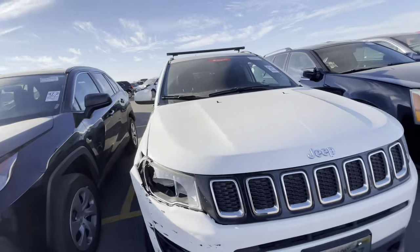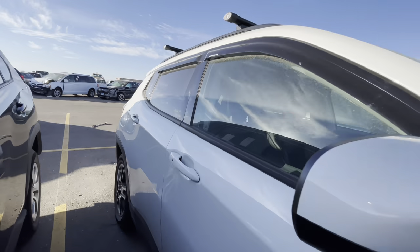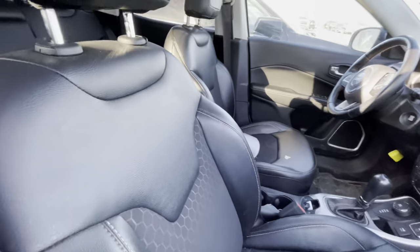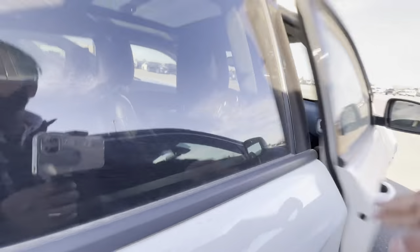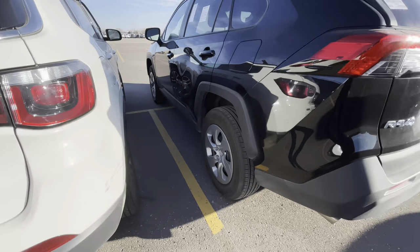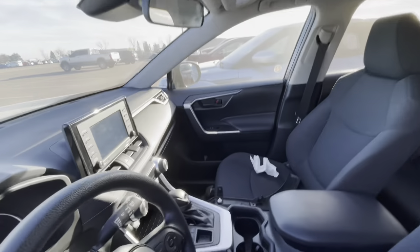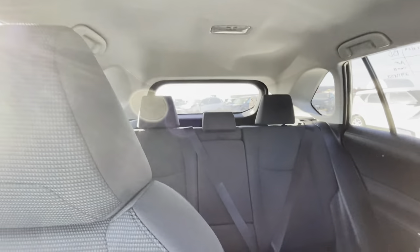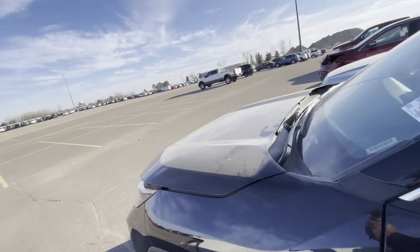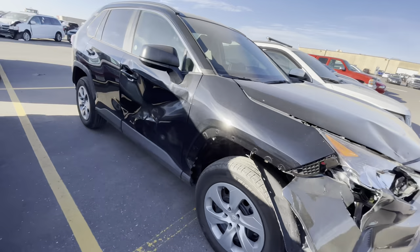Got a Jeep Compass — that's a little beat up. It's a 2020 with 8,000 miles on it. Decent interior. I like this leather — this is not cheap leather at all. Got the rack up there. It's a decent car. Got a RAV4 right here — a 2021 with 7,900 miles on it, cloth interior. Never been in one of these. Pretty basic car, but it's new. The damage is right there on that right side. I guarantee a deer hit them or something.